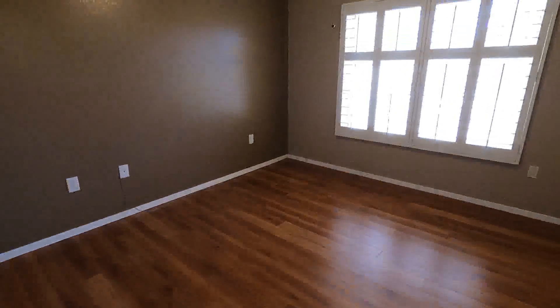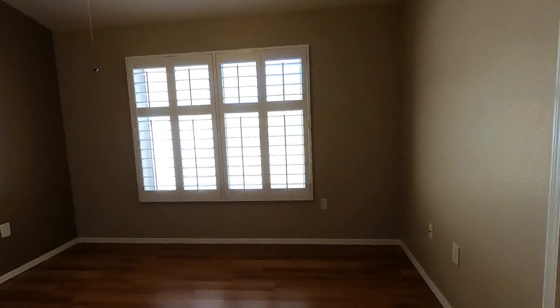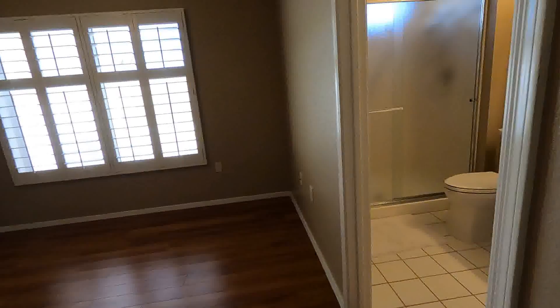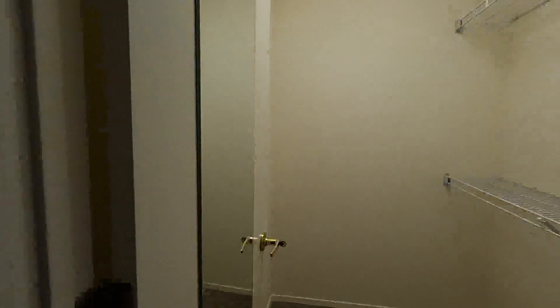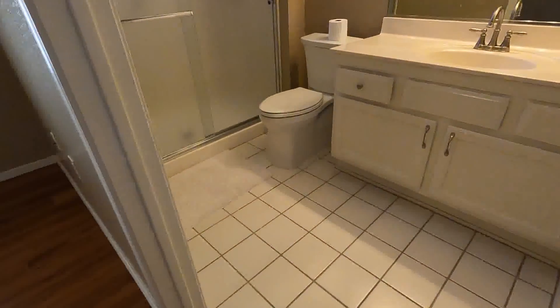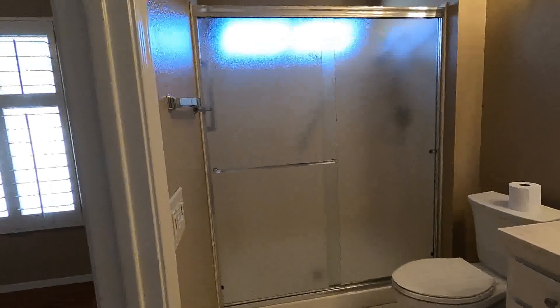And the primary bedroom, which is just across the hall, is a very nice size with large windows that let in ambient light. It has a walk-in closet and access to the attic, as well as an additional large closet. The primary bedroom bath features a sink, toilet, and full shower with plenty of room. The shower itself also has grab bars for that little extra security.